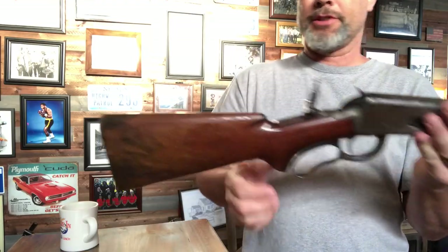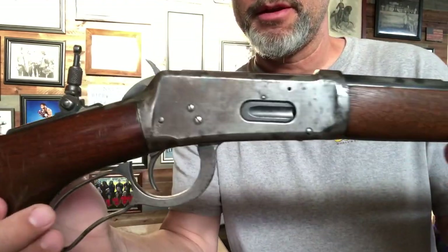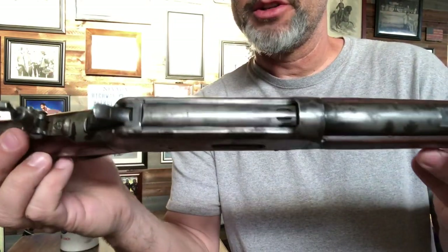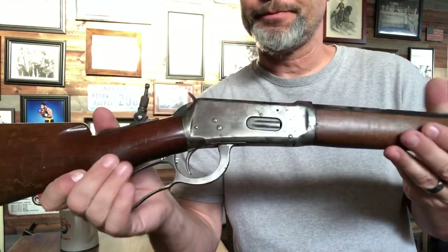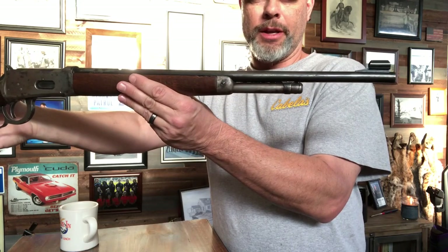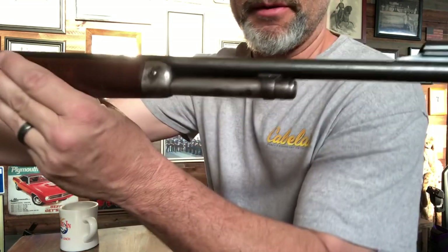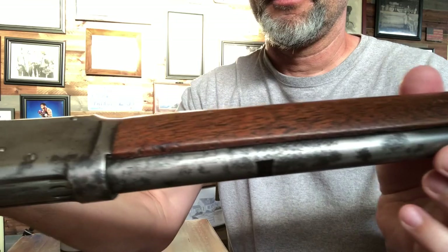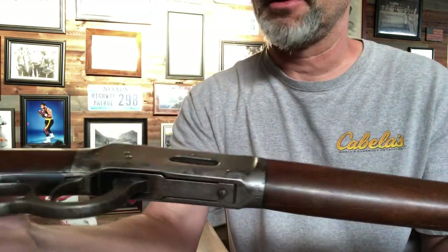Next to it in the safe is also a Model 64 — this thing is pretty beat up, chambered in 32 Winchester Special, and the serial number puts it at 1934. It happens to be the carbine model with a 20-inch barrel. You can tell it's got a lot of pitting going on right there and the bluing is basically all gone.